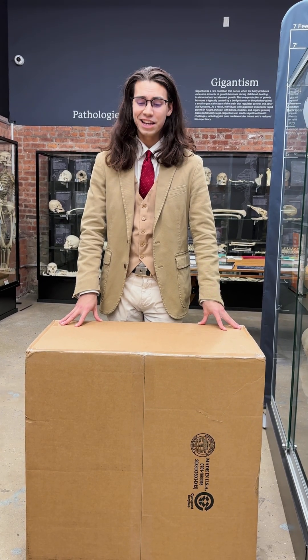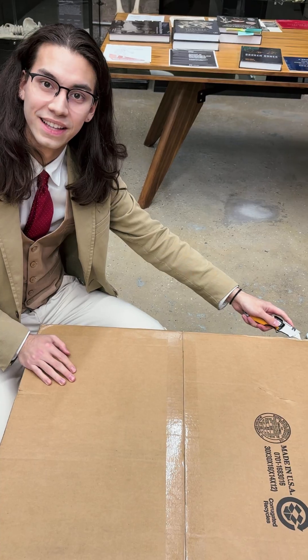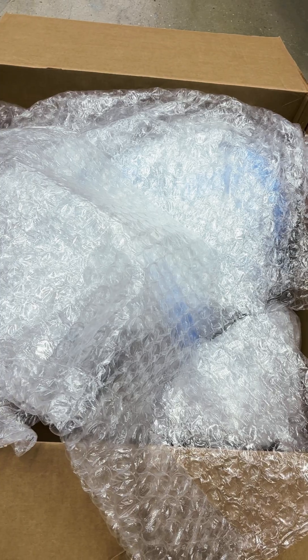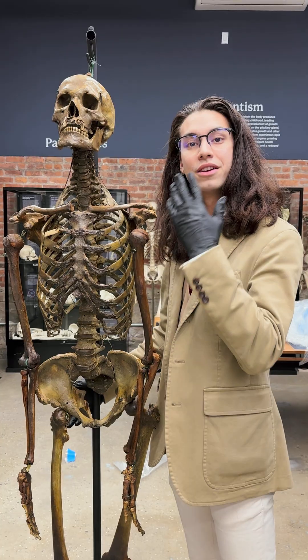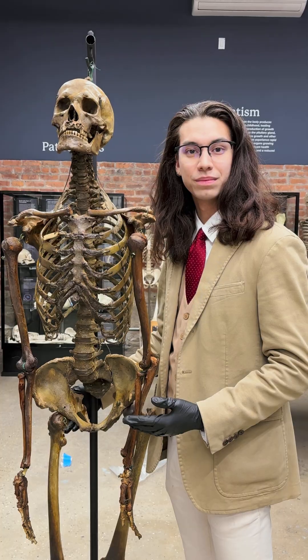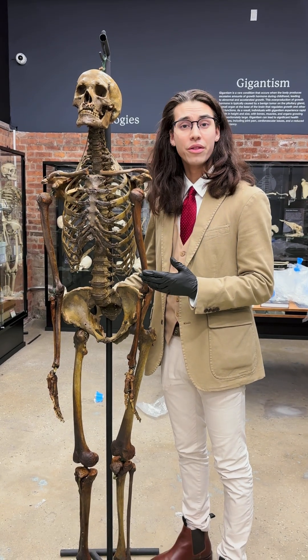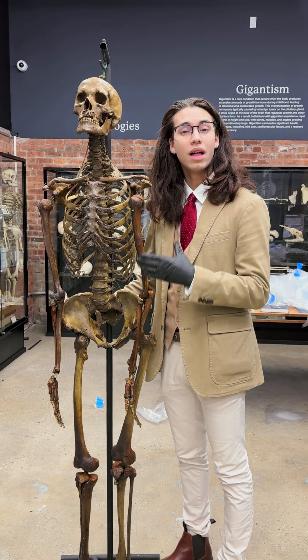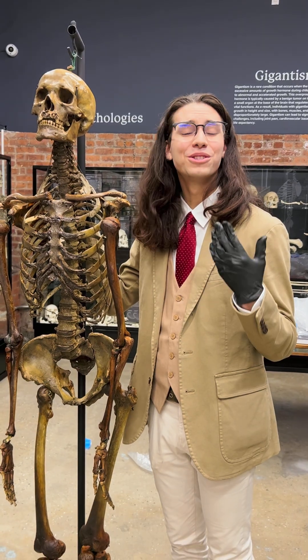A couple weeks later this turned up at our door. After the piece arrives to our museum, we accession the skeleton into our permanent collection and collect the seller's name and address in case there are any issues with the piece. This is how the skeleton arrives — packaged to ensure nothing gets damaged during transit. Here is the complete full medical skeleton.